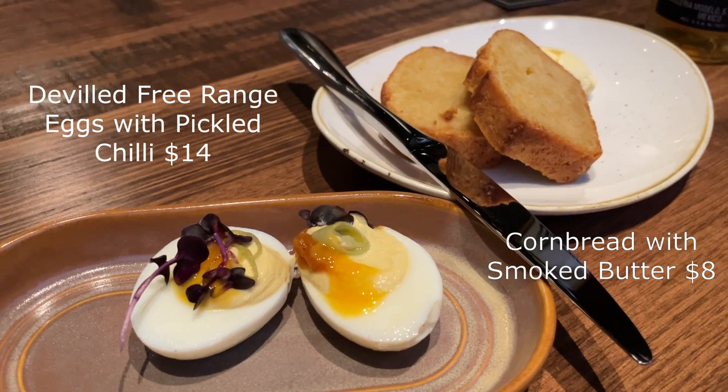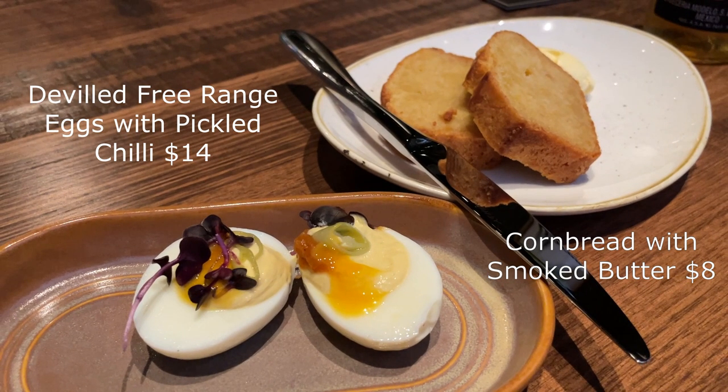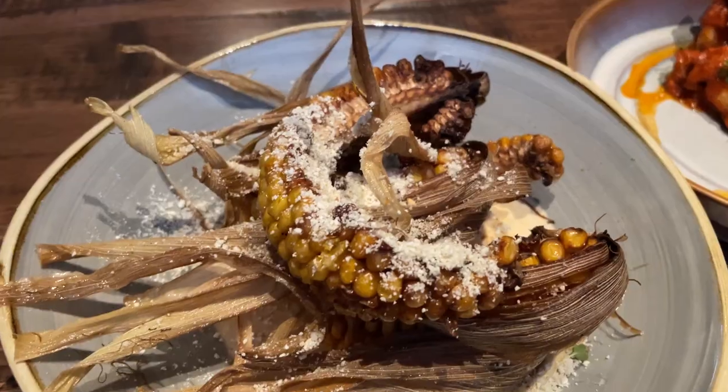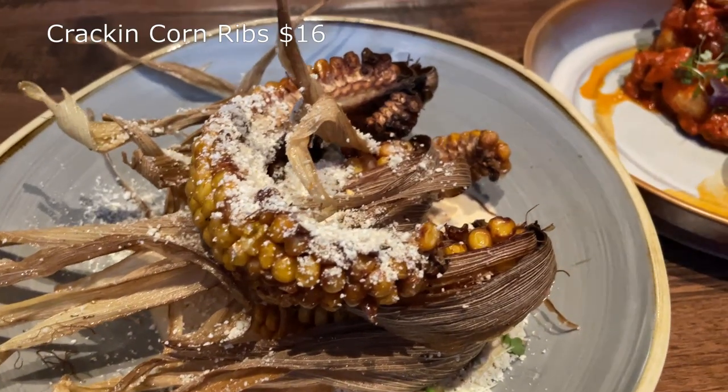First at the table were deviled free-range eggs with pickled chili for $14 — Jeff and I got half an egg each. The other starter was the cornbread with smoked butter, which was $8 for two slices. Next was the cracking corn ribs for $16 — one piece of corn cut into four, sprinkled with cheese and featuring their Pirates Bay ivory barbecue sauce.